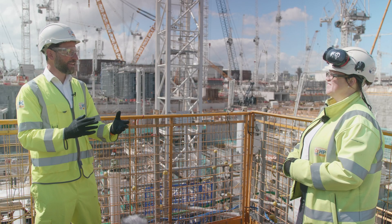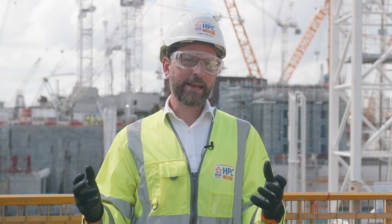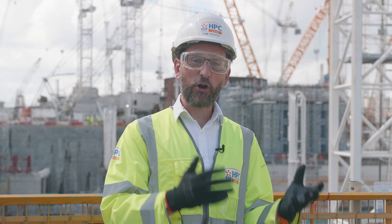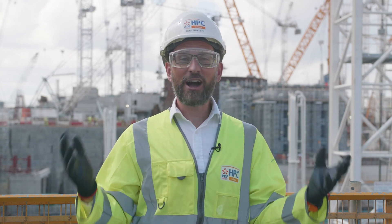Absolutely fantastic, Rachel — your enthusiasm really comes across. Thank you for your time. So interesting to find out more about the importance of geography and geology in tunnelling. If you want to find out more about those subjects and where they could lead you, Hinkley Point C and the Young HPC programme — just click on the links below.